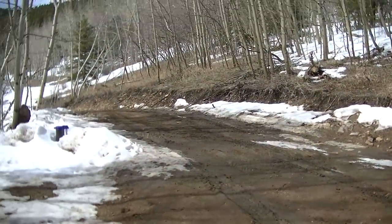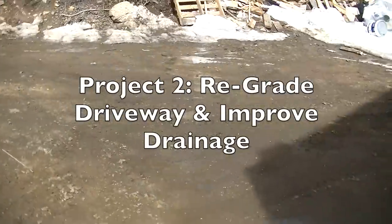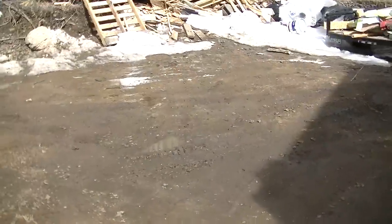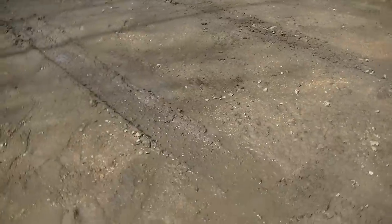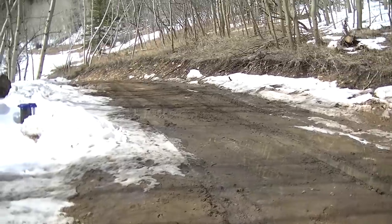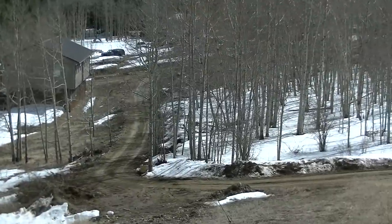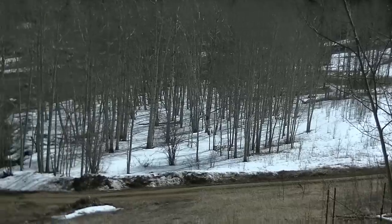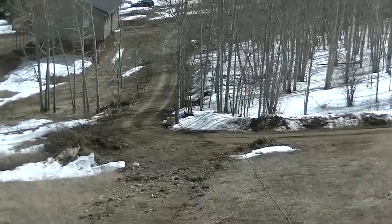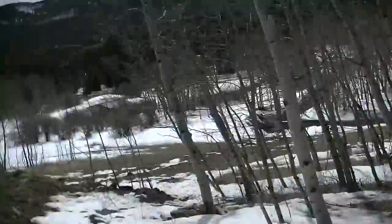Project number two is something I already talked about in another video — working on our driveway and getting the mud mitigated. There's a lot of snow melting right now and a lot of water on the driveway. That will clear up, but it doesn't prevent our problem from recurring year after year. We've got to work on drainage on the sides of the driveway. This is like the fifth day in a row of weather over 50 degrees and you can see the driveway is really drying out. A lot of places on the property where it was wet are pretty much dry, and we need to work on drainage around the house.